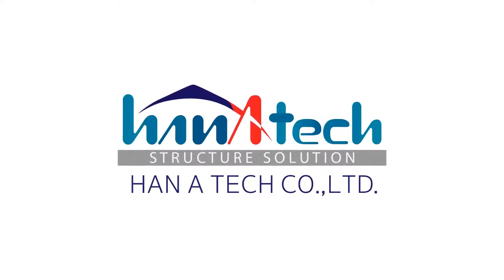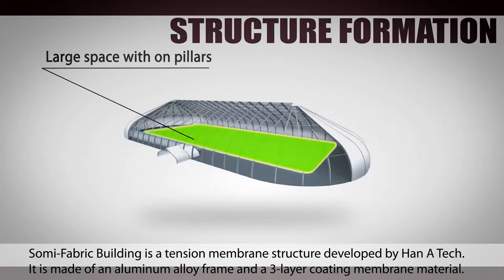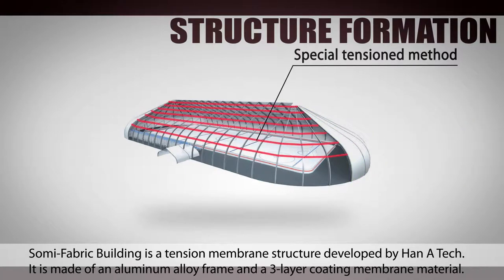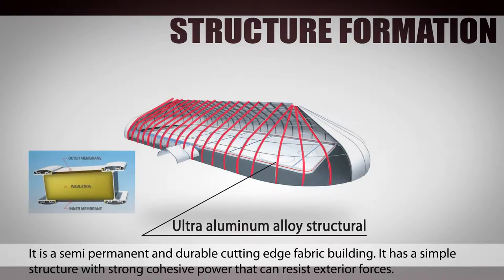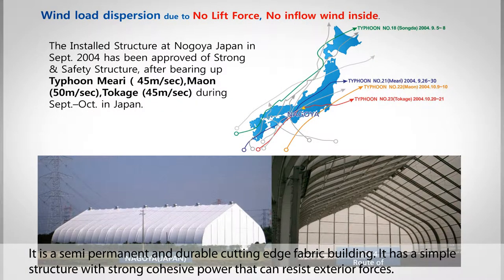Hanatec. Somi Fabric Building is a tension membrane structure developed by Hanatec. It is made of an aluminum alloy frame and a three-layer coating membrane material. It is a semi-permanent and durable cutting-edge fabric building. It is a simple structure with strong cohesive power that can resist exterior forces.